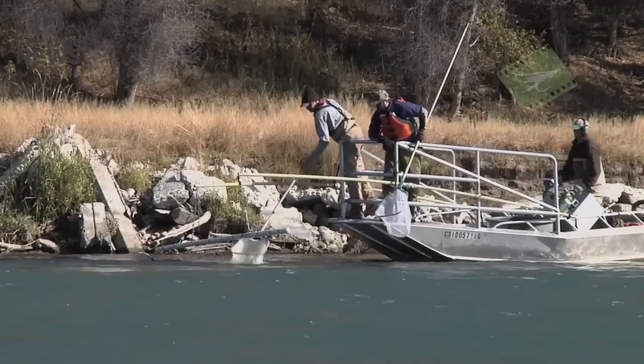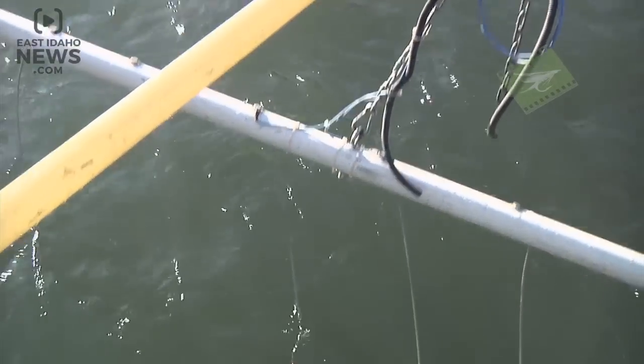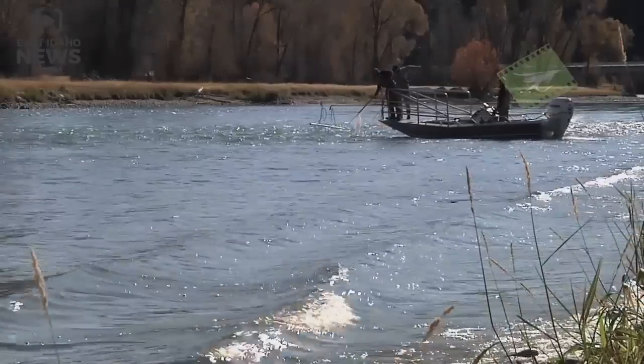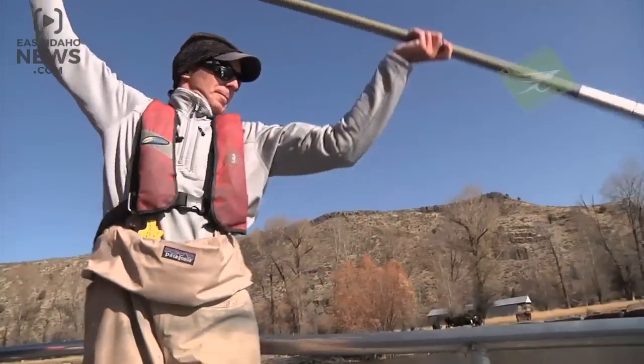We're doing our annual fish population estimates on the South Fork here in Conant. Electrical probes plow their way through the waves, washing close to the shoreline. The charge stuns anything in the water, and fish find themselves belly up in a hurry.